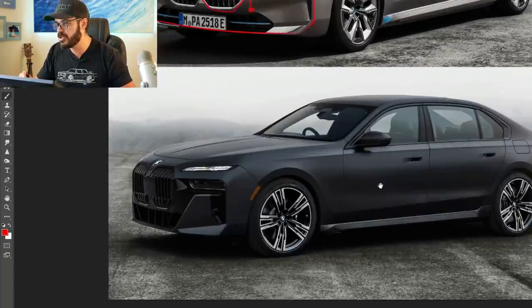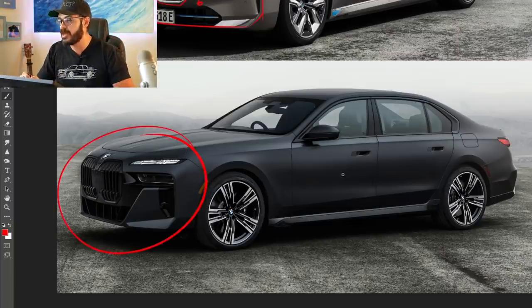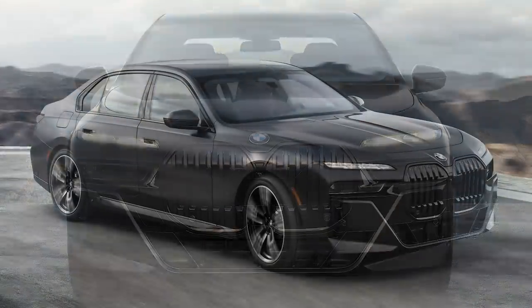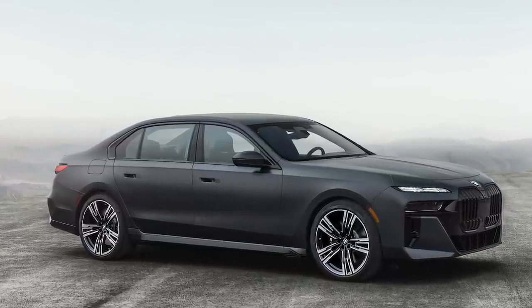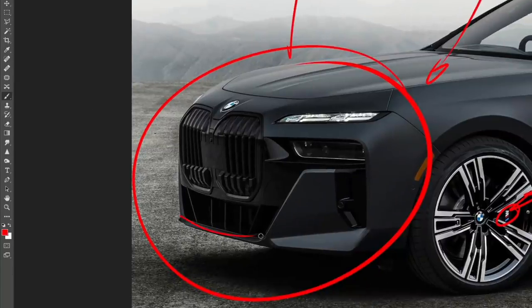What really took me by surprise is the internal combustion engine version of the 7 Series — this looks so cool. I love the design, specifically with the blacked-out front end on what I think is the 760i, with M brake calipers peeking out. The front end is noticeably different from the i7. The i7 looks a little tame — it's not just aggressive, it lacks that confident BMW front end that the brand needs.